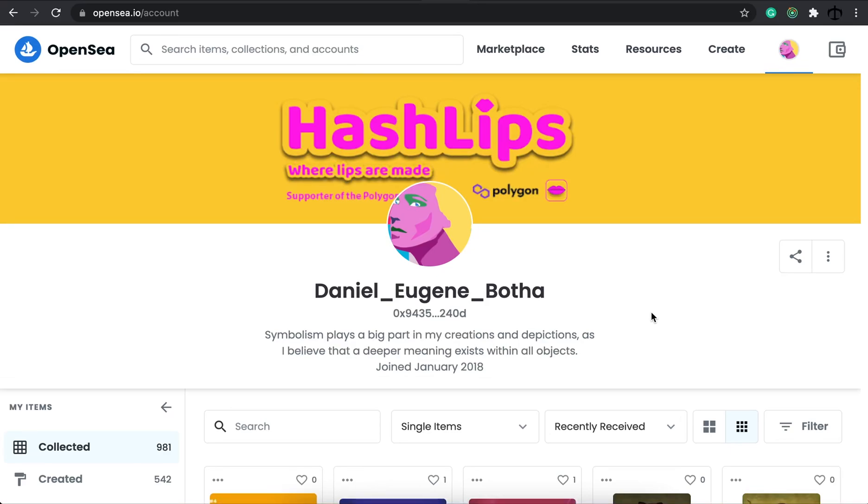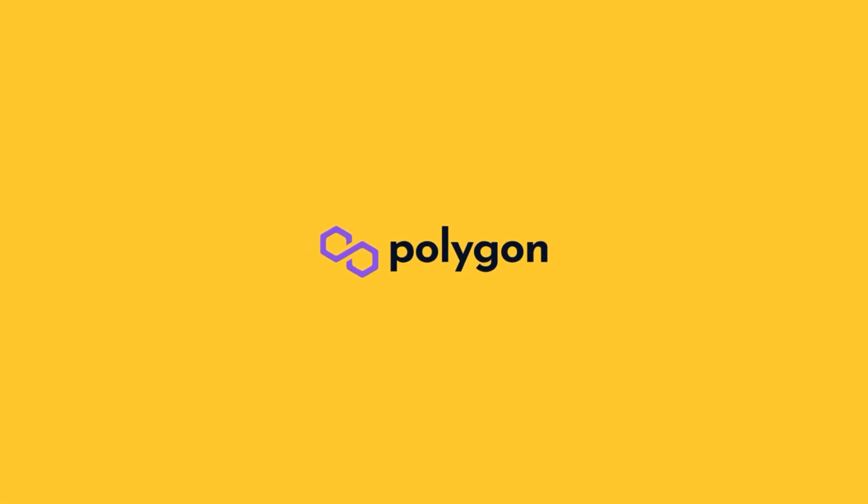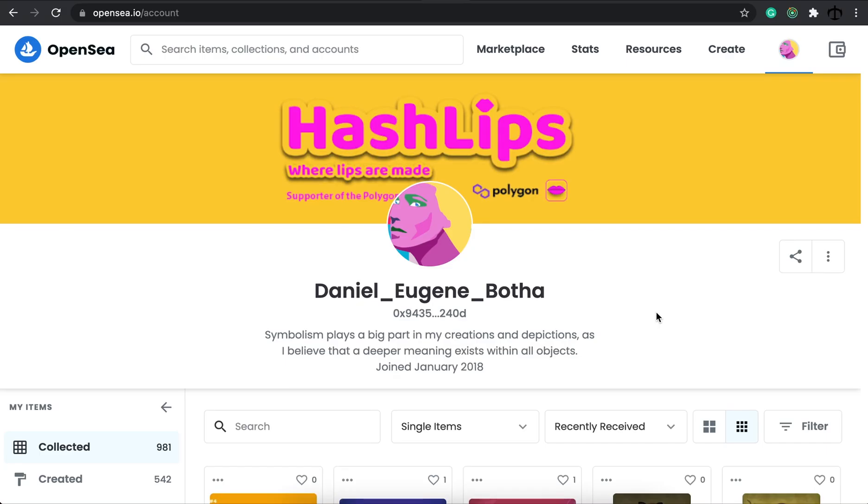Today we're going to look at my favorite artwork sent by the community. Hey, how's it going? My name is Daniel, aka Hashlips, and welcome to today's update where I'm going to talk about my favorite collections sent by people.